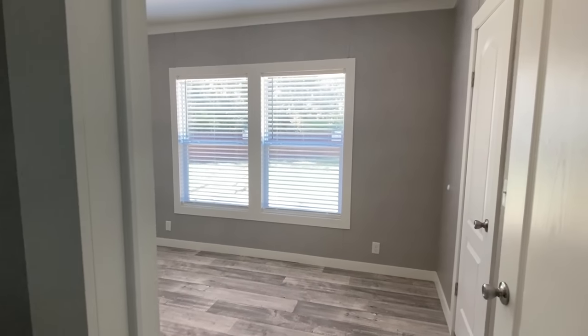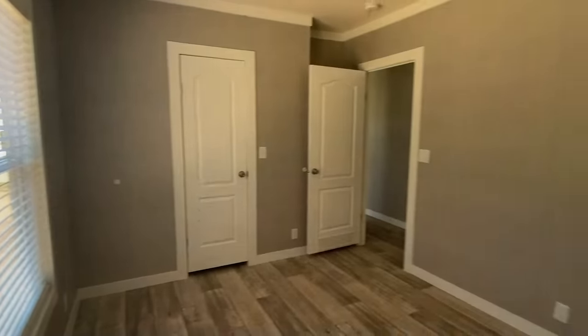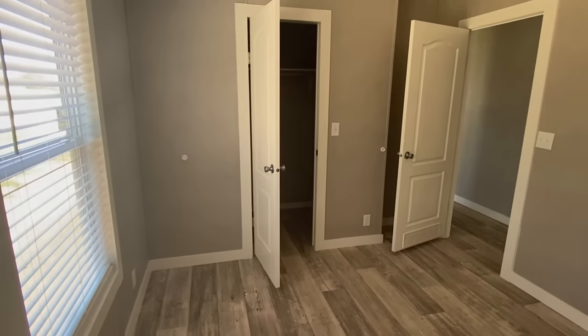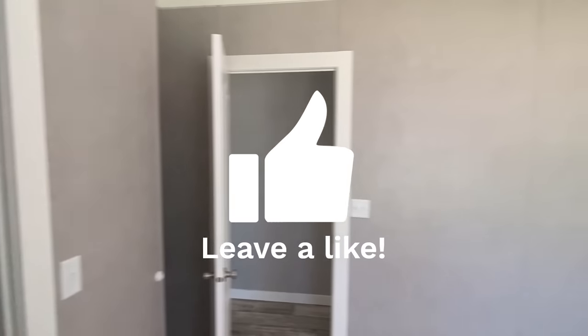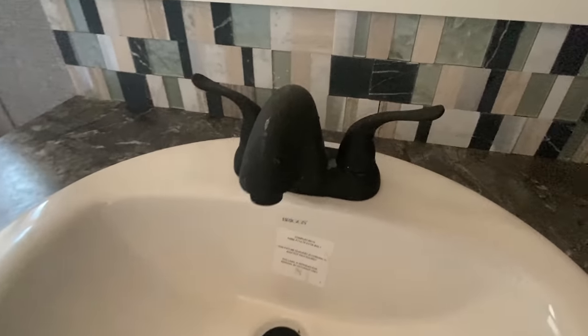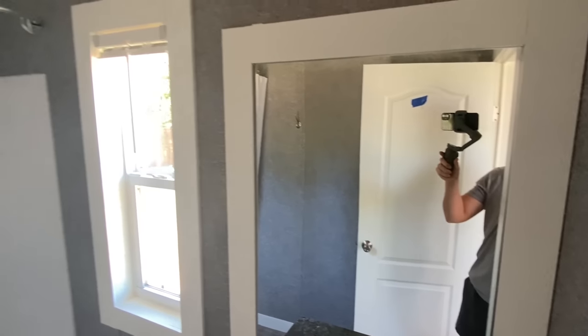Goodness gracious, this bedroom has its own bath — I hadn't even been back here before now, to be completely honest. It's a nice bedroom with a nice size closet as well — no wire racks, plus you've got a rack over here too. And yes, this bedroom has its own bath with a shower-tub combo.